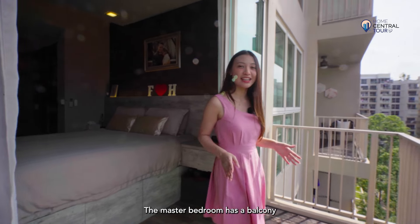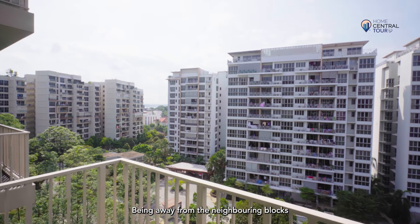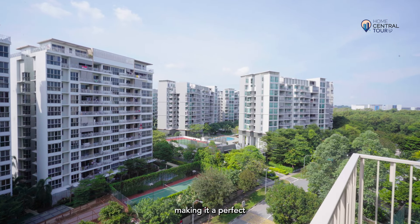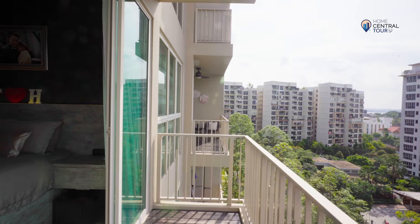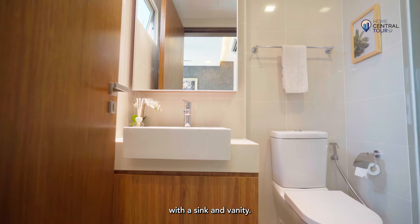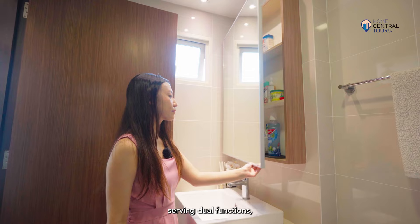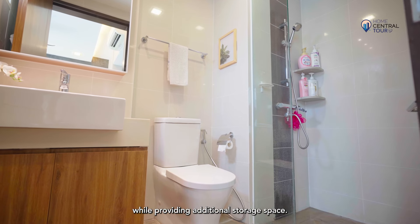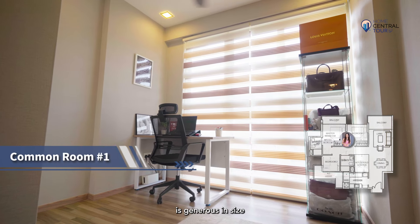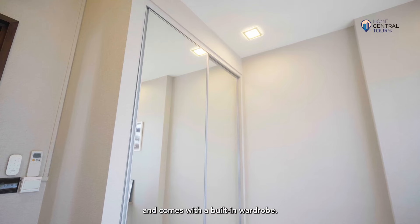The master bedroom has a balcony that faces the same direction as the living room. Being away from the neighbouring blocks provides you and your partner with a private and peaceful outdoor environment, making it a perfect spot to rest and unwind. The bedroom comes with an ensuite bathroom that has been thoughtfully designed with a sink and vanity. There is also a large mirror with a storage cabinet behind it, serving dual functions, allowing residents to prepare with ease while providing additional storage space. The remaining common bedroom is generous in size and will accommodate a queen-size bed. It is kept in pristine condition and comes with a built-in wardrobe.